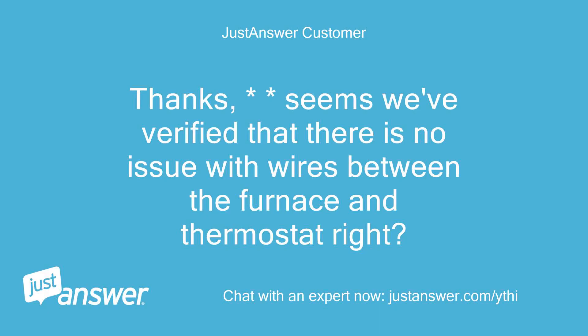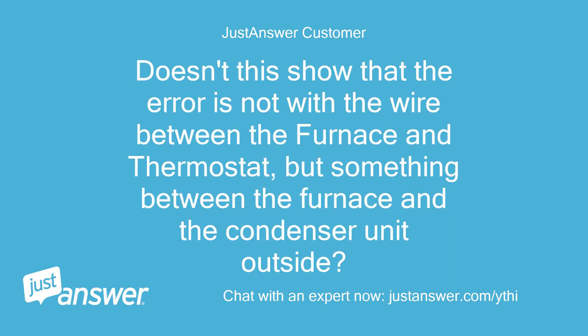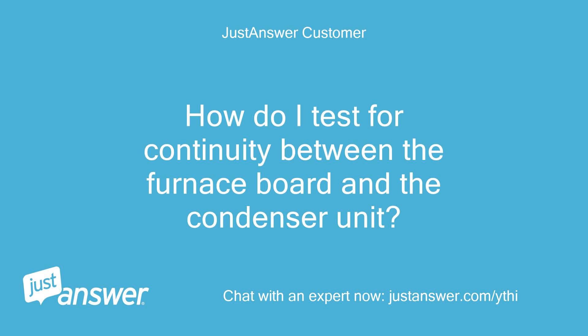It seems we verified there is no issue with wires between the furnace and thermostat. I switched the white wire — which had been working well on the W terminal for heat — into the Y terminal and still got the error. Doesn't this show the error is not with the wire between the furnace and thermostat, but something between the furnace and the condenser unit outside? How do I test for continuity between the furnace board and the condenser unit?